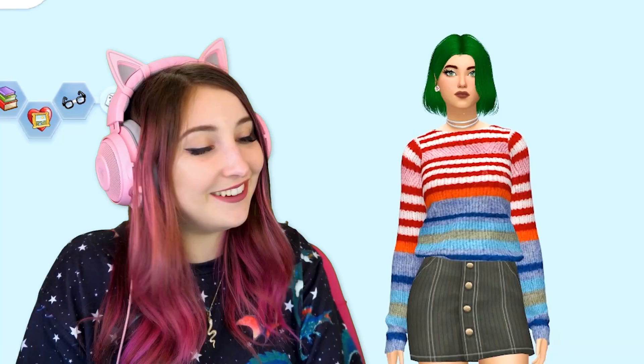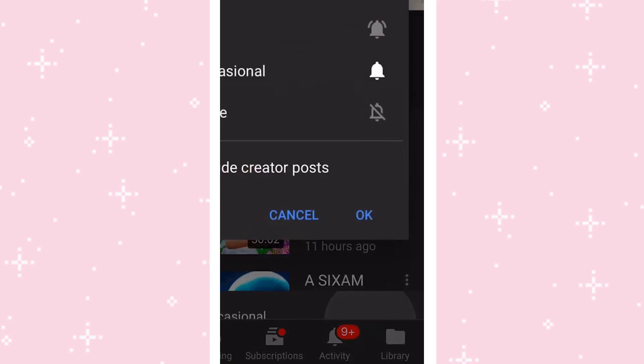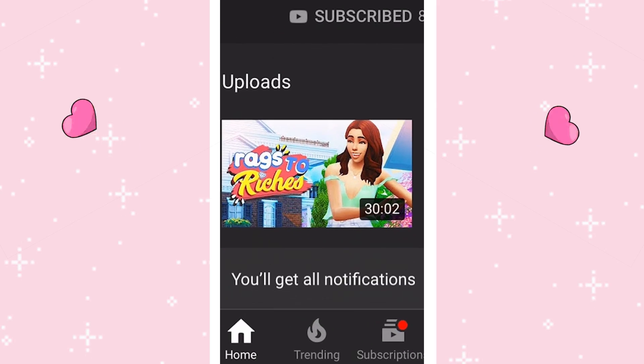If you guys enjoyed this video, don't forget to give it a big thumbs up and subscribe if you are new. To become part of the early squad, click that notification bell and make sure all notifications are on so you never miss any of my videos. Hope you guys are having a wonderful day and I'll speak to you all very, very soon. Bye-bye!